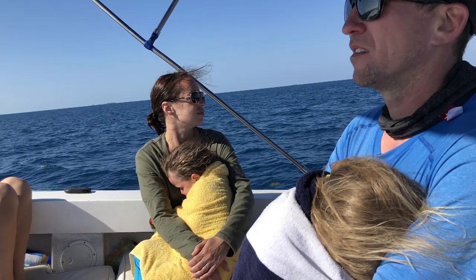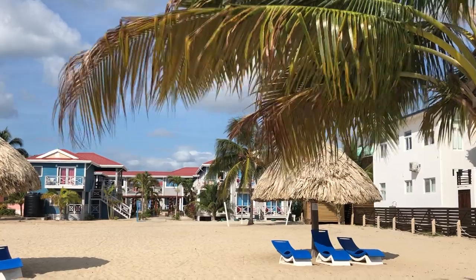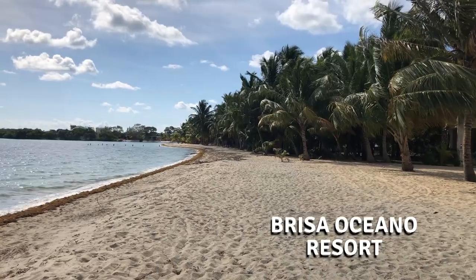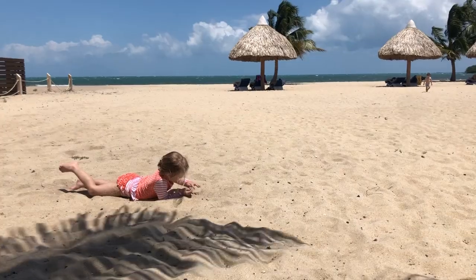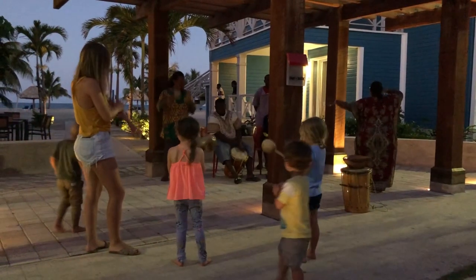Being on the water is going to exhaust your children — and that's a sign of a pretty great day. For accommodations, there are a lot of all-inclusives, but we opted for this locally run spot called the Brisa Oceano Resort. It's smack in the middle of the village of Placencia, so you can walk out and get ice cream or pizza. It's right on the beach, great for families with large living spaces and kitchen facilities so you can save a bit of money and cook at home. Right outside the hotel at dusk, you'll be treated to a great performance from local musicians.